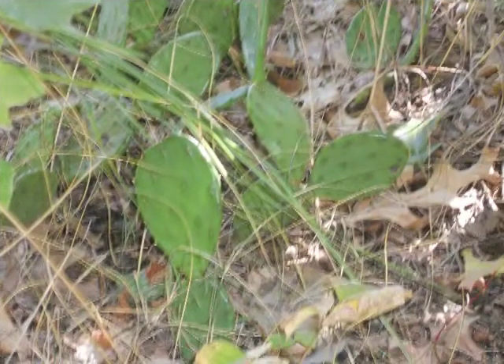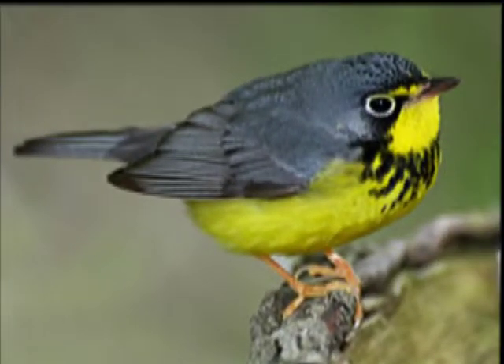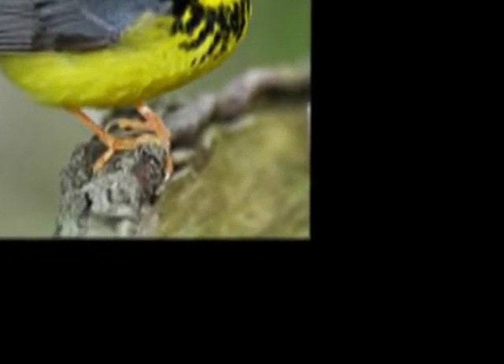As for animals, the Canadian warbler, which typically lives in the cold climates of Canada, can be seen visiting the park in southwest Michigan. This goes to show that Grand Mir is home to species of many different natures.